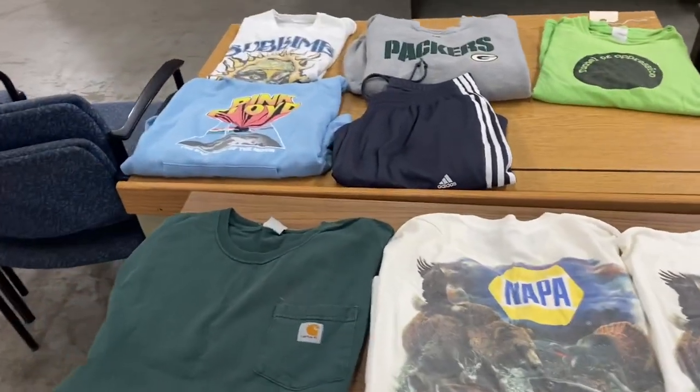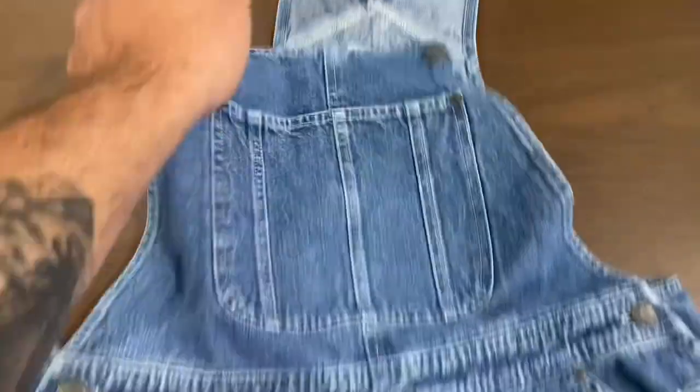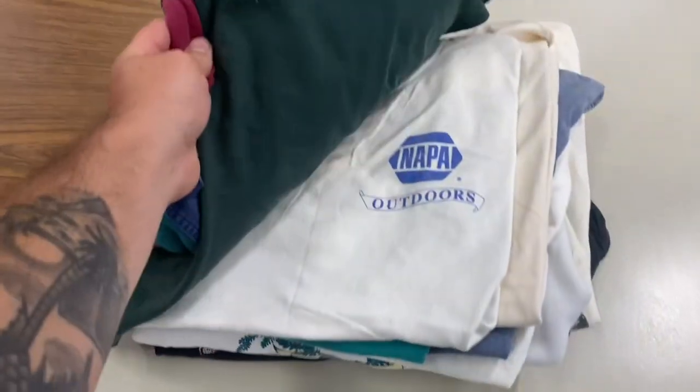Somebody threw that jockstrap on the table because they knew I was going to film. This is an easy 20 to 30 bucks right here, these overalls. We'll flip those on eBay.